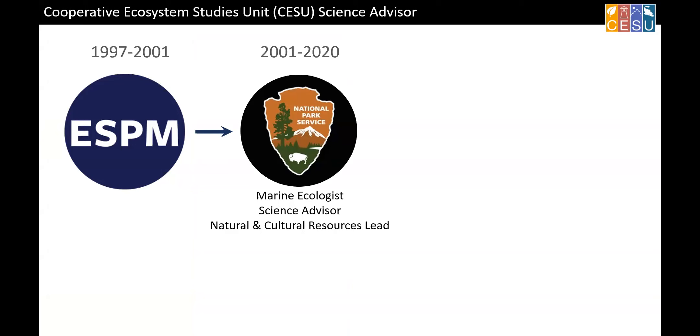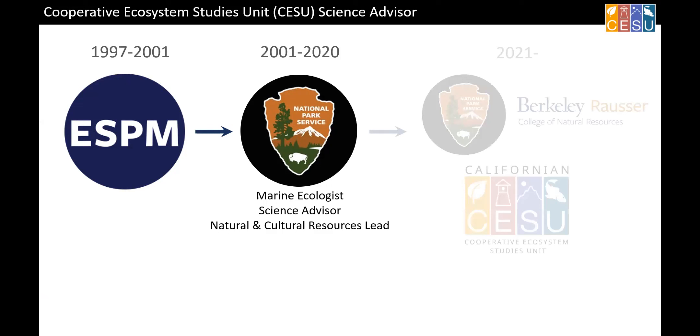My background was already covered, so this slide will be quick. I started at ESPM, worked for the Park Service for 20 years at Point Reyes National Seashore in a variety of roles. Park Service and a lot of federal agencies often have shrinking or static budgets, so when I started I was a marine ecologist, then a marine ecologist and science advisor, and by the time I left I was all three positions — which originally were three different positions. That's one of the reasons we need to work with university folks, because we don't have as much capacity as we used to.